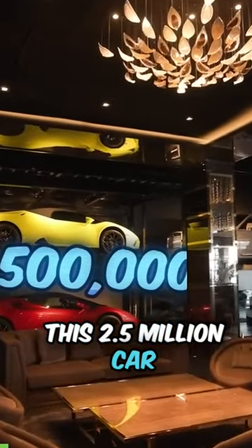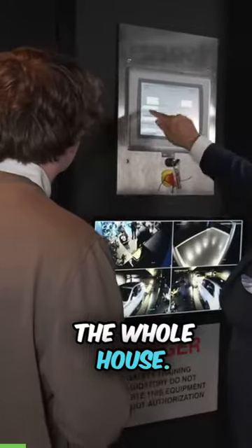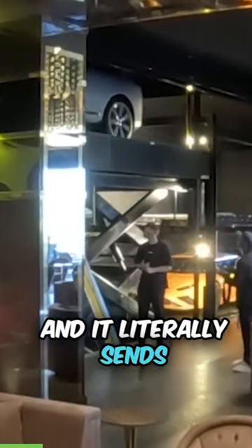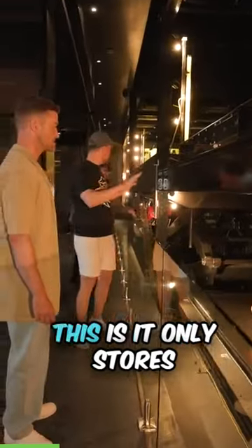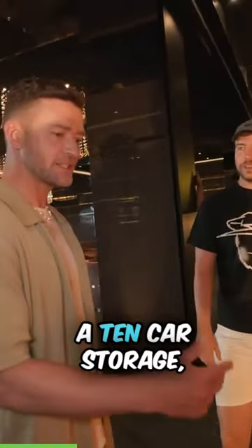This 2.5 million dollar car elevator is one of the most insane features in the whole house. You select which car you want to drive on the tablet, and it literally sends it up two floors right into the garage. I know what you're thinking — the main problem with this is it only stores six Lamborghinis, and you needed like a 10 car storage.